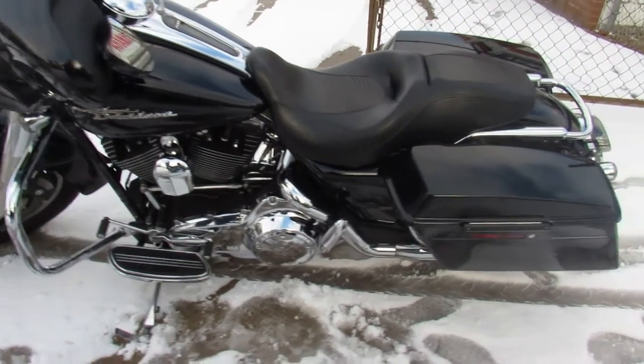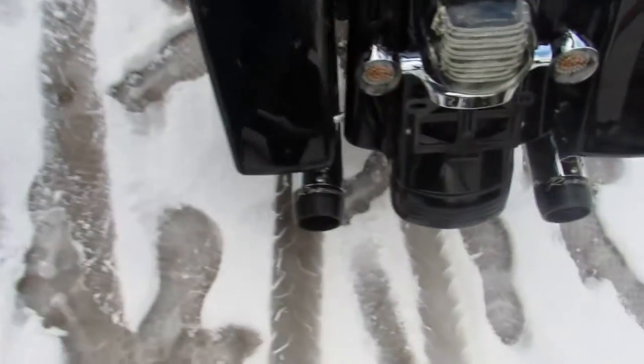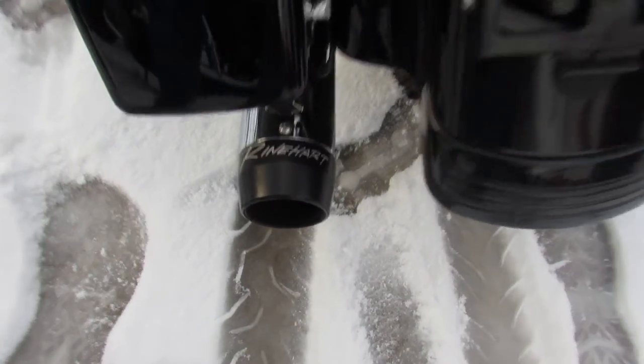Hey guys, ApprovalPowerSports.com here doing some videos on some Harleys we just got in. Anybody looking for a pre-owned Harley, we've got over 400 in stock and ready to go.